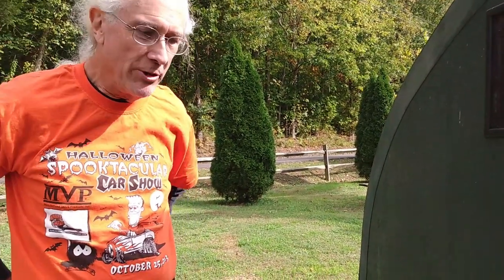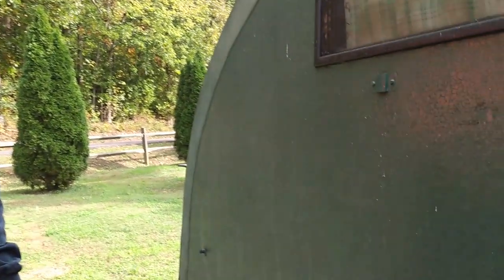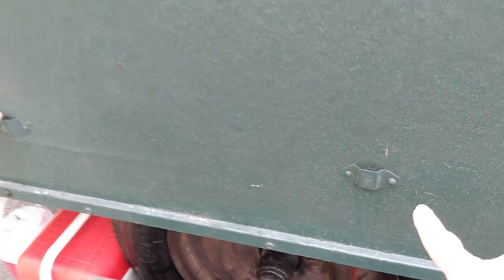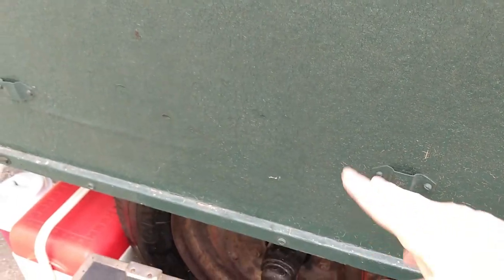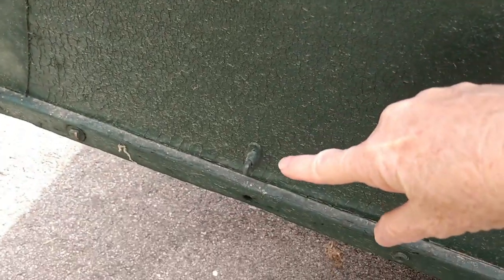He's not sure what these hardware pieces are — there's one here, one there, and more up top. We were thinking this might be for putting a shelf on, and down here would be for a table to cook on. And then there are these other fittings he's not sure about either — two of those. If you have any knowledge of what these are, let us know.